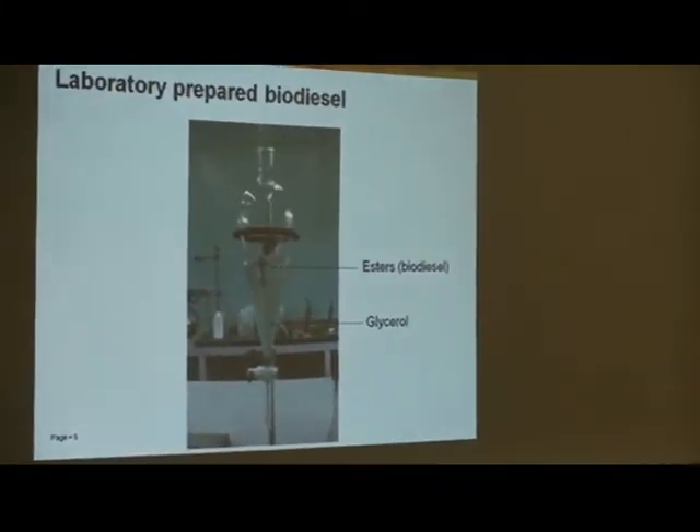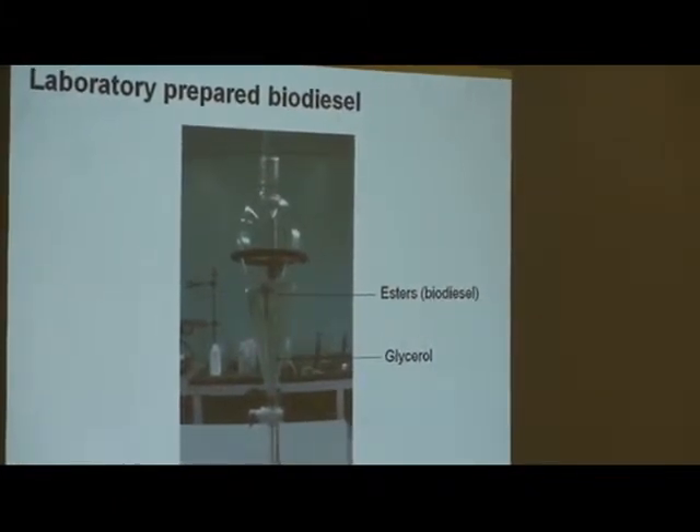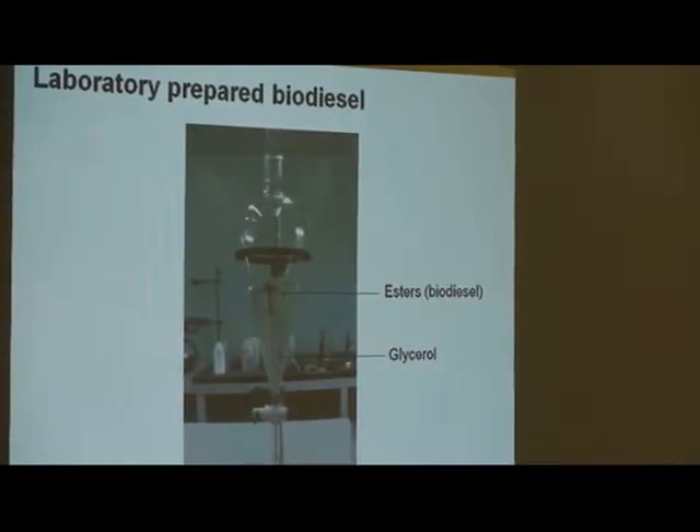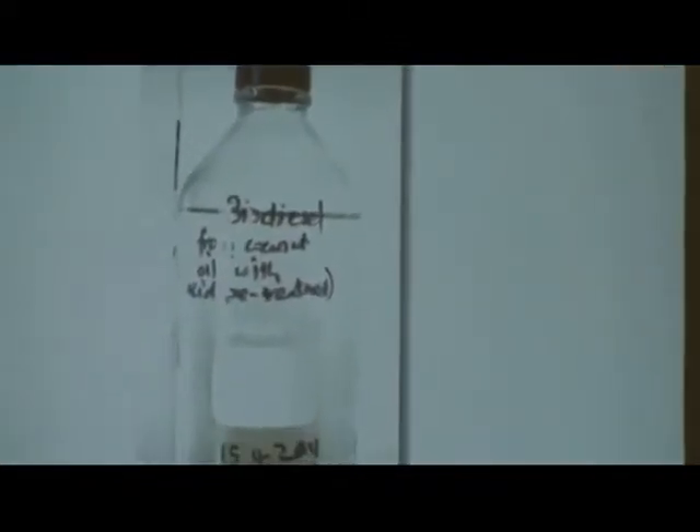This is some biodiesel prepared by us in Waterloo in the laboratory. You can see how the glycerol is separated from the esters — glycerol is heavier so it settles at the bottom, while biodiesel is lighter and sits at the top. Once settled and separated, you remove the glycerol. However, the esters still contain some catalyst, so you need to wash it to remove that, and then dry it since water has been added. This is some refined biodiesel we made from coconut oil using sodium hydroxide.